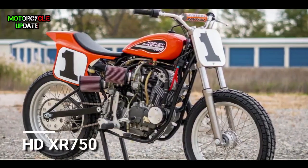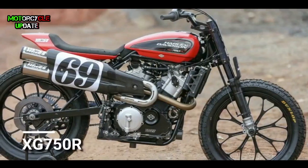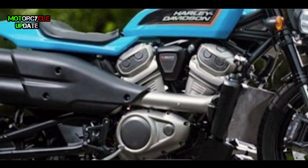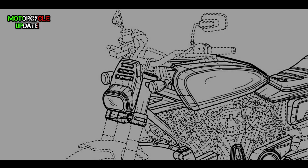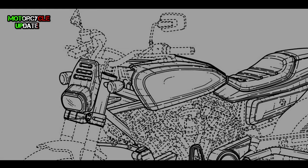The design was inspired by the Harley Davidson XR 750 and XG 750R. In addition, the muffler is also positioned on the top side and split into two pipes, and the rising handlebars increase the characteristic of a tracker motorbike.